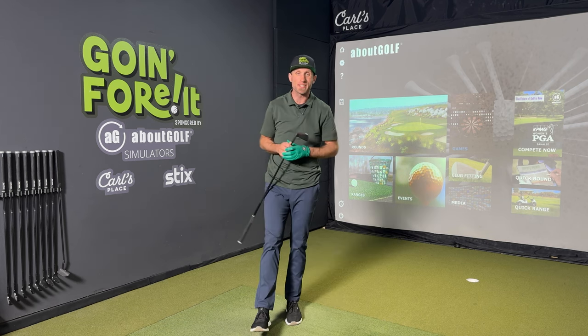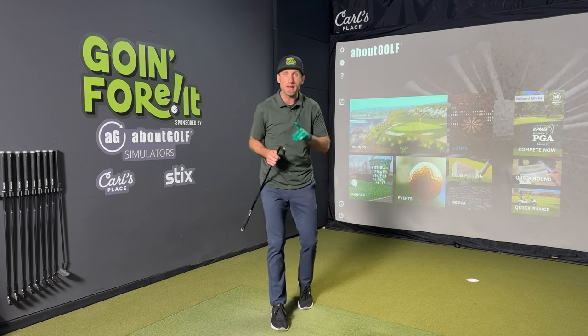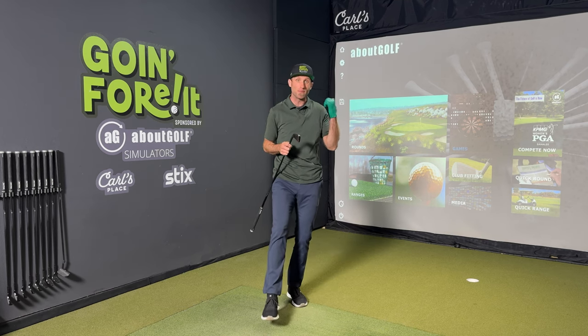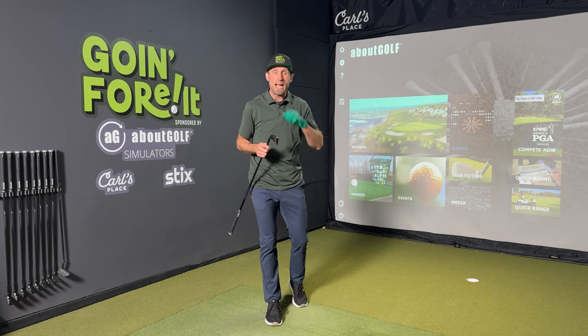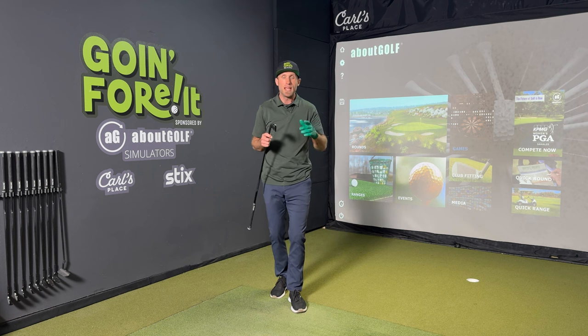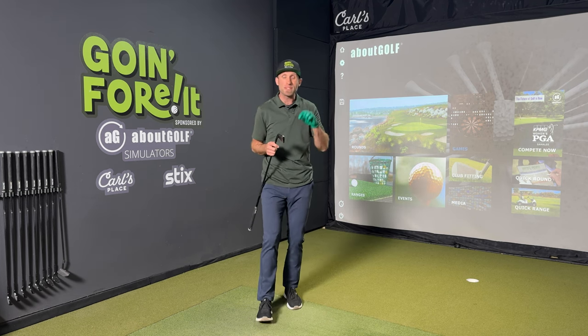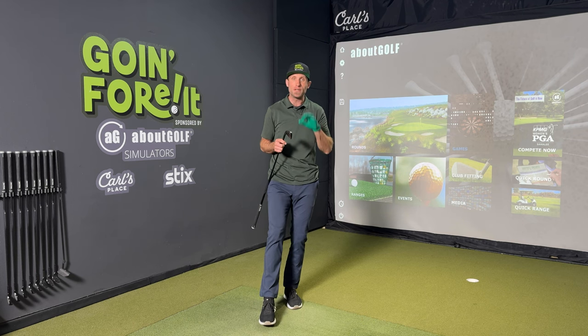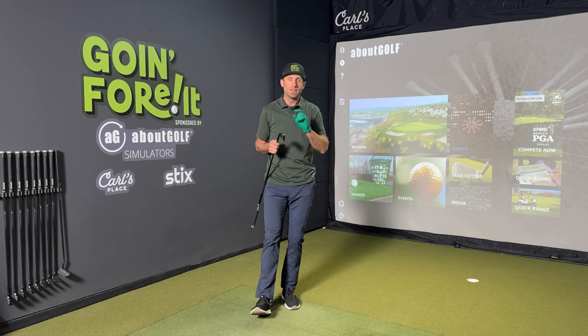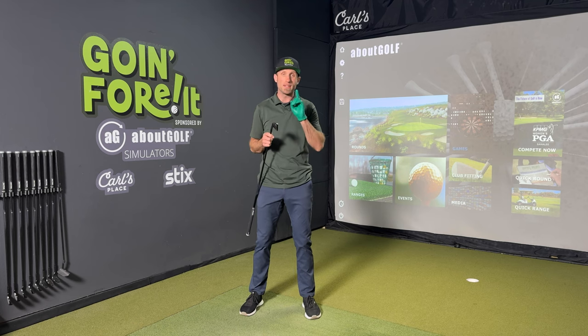Hi everybody and welcome back to the Going Forward Sim Studio. When I started this challenge a little over a year ago to attempt to break 80 for my very first ever round of golf outside by only learning on a golf simulator, I did that for a very specific reason because I've been following the golf simulator world for a really long time, and I knew that at some point in my life this was going to be the only way I was going to be able to get into the game of golf efficiently. So today we're going to talk about why you should also find some way to get some sort of golf simulator set up at your house.